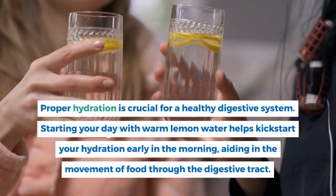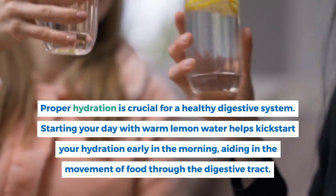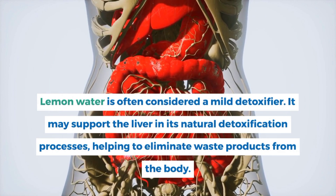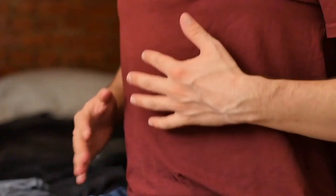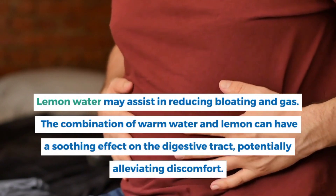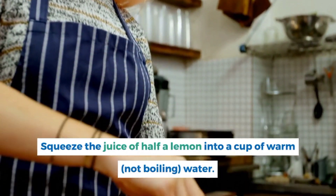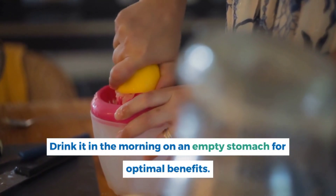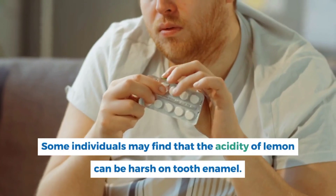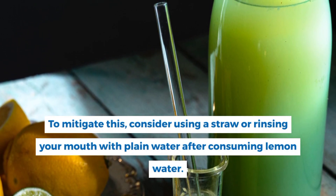Proper hydration is crucial for a healthy digestive system. Starting your day with warm lemon water helps kick-start your hydration early in the morning, aiding in the movement of food through the digestive tract. Lemon water is often considered a mild detoxifier and may support the liver in its natural detoxification processes, helping to eliminate waste products and reduce bloating and gas. To incorporate it, squeeze the juice of half a lemon into a cup of warm, not boiling, water and drink it on an empty stomach. Wait 15 to 30 minutes before consuming other foods. Consider using a straw to protect tooth enamel.